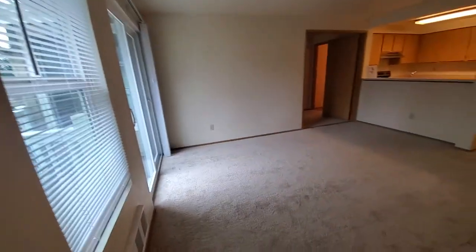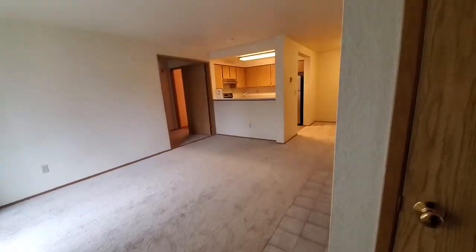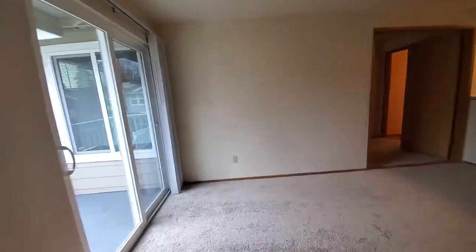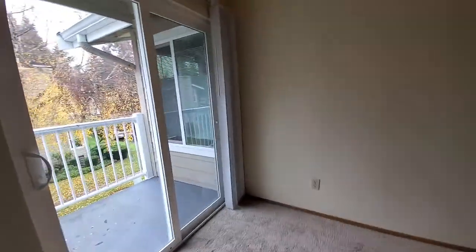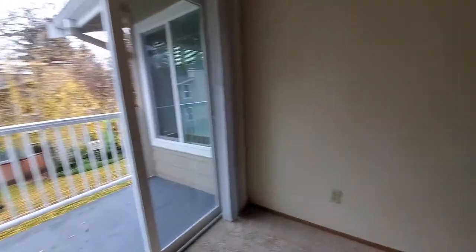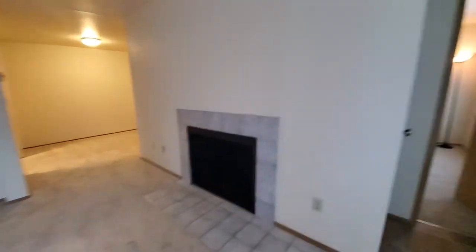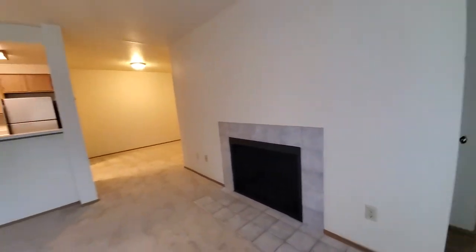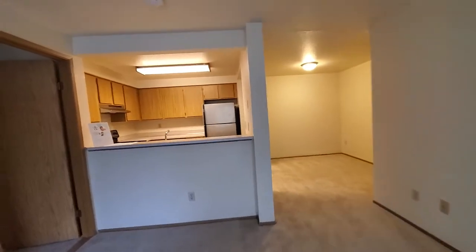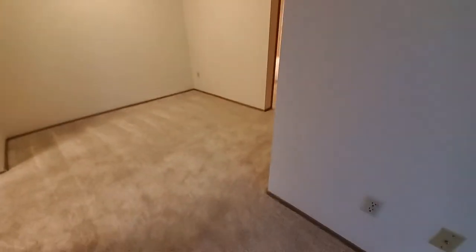This is the living area. You can see the kitchen. There's a sliding door and balcony. We're standing in the living area, which features a fireplace, a kitchen bar overlooking the living room, and a dining area next to the kitchen.